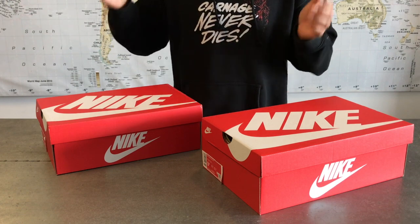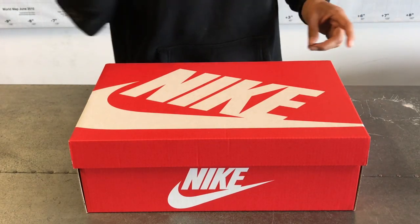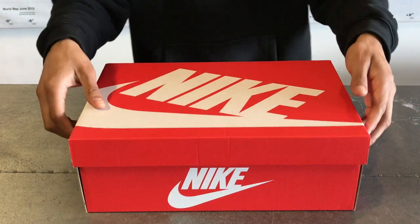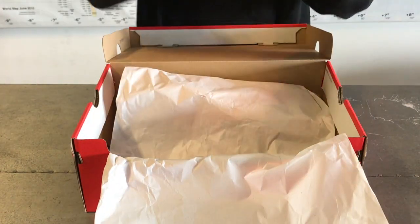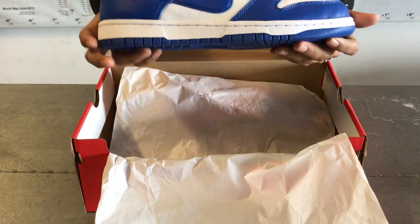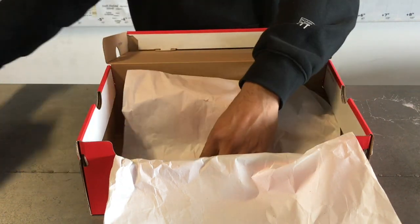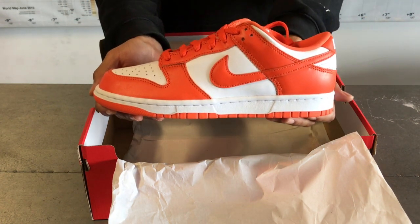So this is why we got this pack, 35 years later — the Kentucky and Syracuse pack. Starting out with the box: these sneakers come in a red box with a white Nike swoosh printed on the box and on the sides. When you open the box you have white tissue paper, and here we have the Nike Kentucky Dunk Low and the Nike Syracuse Dunk Low.